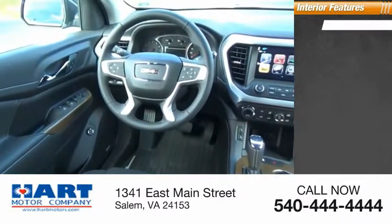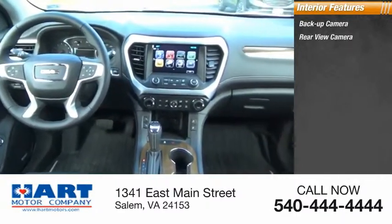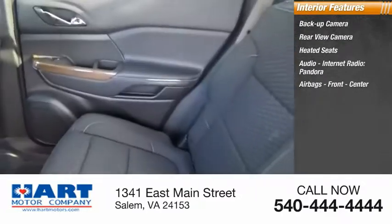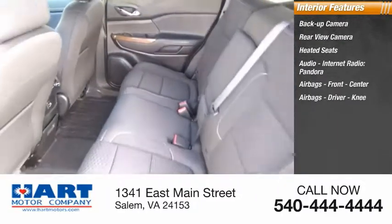Inside you'll find backup camera, rear view camera, heated seats, internet radio, Pandora, airbags — front, center, driver, and knee airbags.